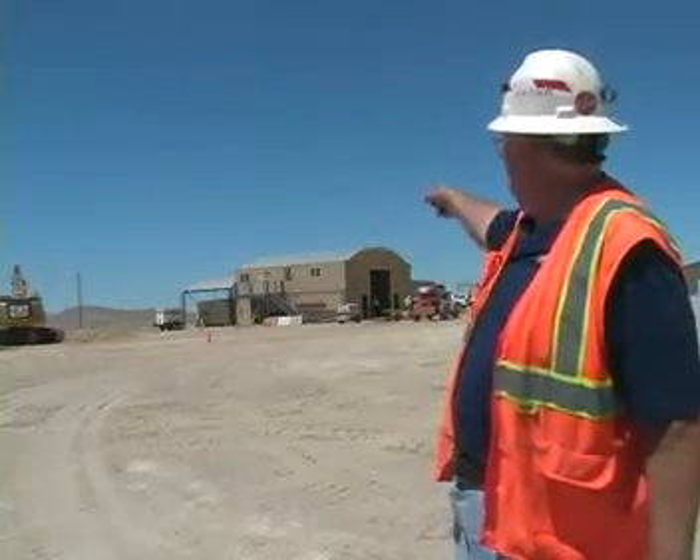Behind me you can see our shop building — it's a complex of Connex containers. The container right on top there is a 40 foot container and that is our mine rescue station. We have fully trained two teams here, so we're self-sufficient as far as mine rescue, basically because we're so far away that no other mine can service us.